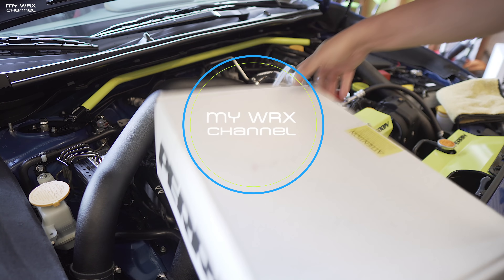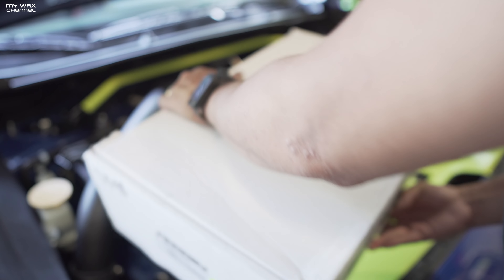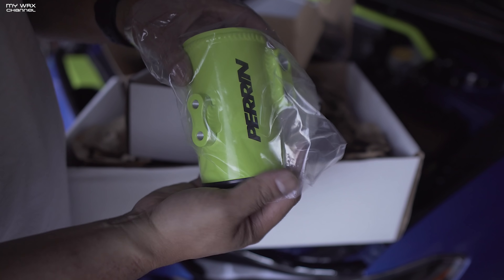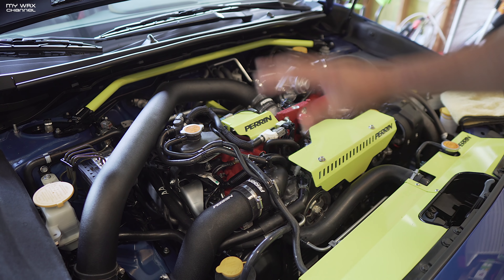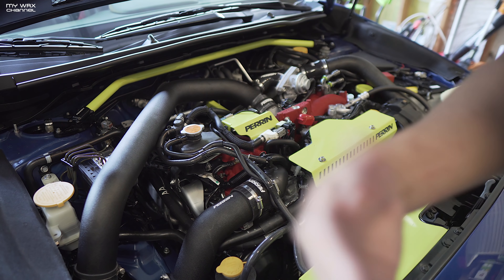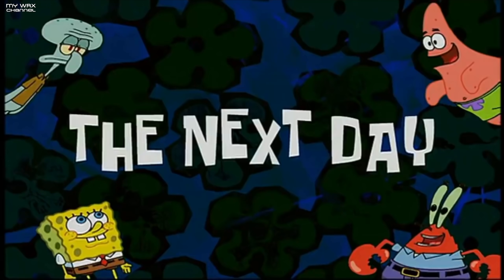It's about 4:30 Saturday, the third day before the big Subaru event, and I simply ran out of time to install this. I showed you guys this earlier — this is the Perrin Performance air oil separator in neon yellow, which I'm stoked about. I also wanted to install the aftermarket seat I have. If you're going to be there, I'll see you guys at the Perrin Performance booth.